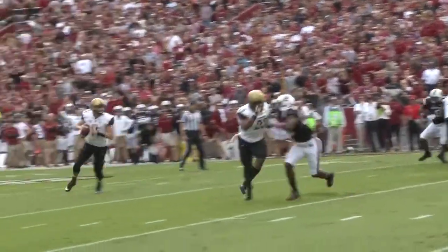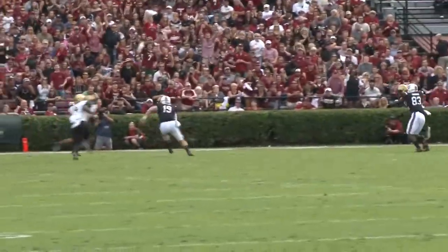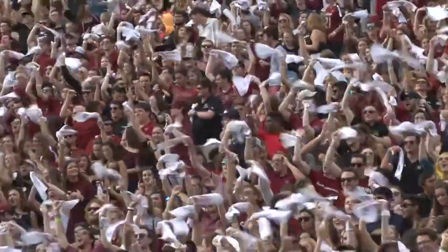Vandy took control of the game early with a nine-yard touchdown reception from Ferrari Blassingame. South Carolina responded quickly, scoring on their opening drive.